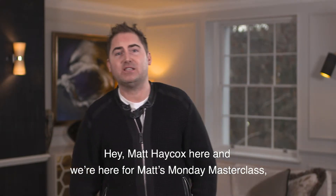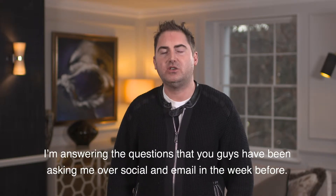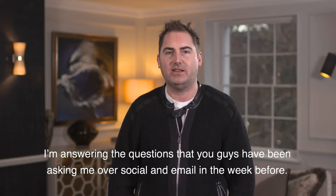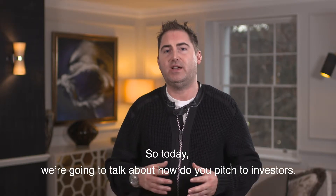Hey, Matt Haycox here and we're here for Matt's Monday Masterclass where, as always every week, I'm answering the questions that you guys have been asking me over social and email in the week before. So today we're going to talk about how do you pitch to investors.